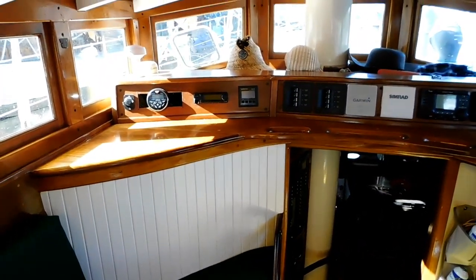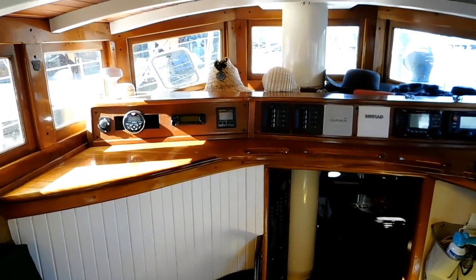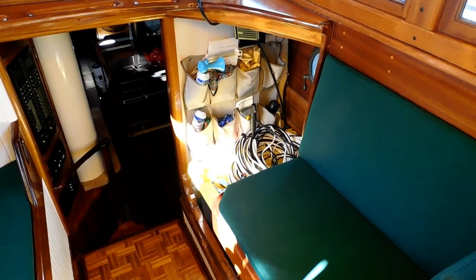Here we are in the pilothouse, with full instrumentation and access to the autopilot.